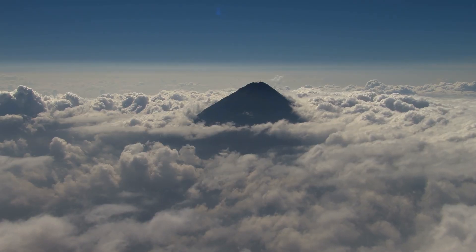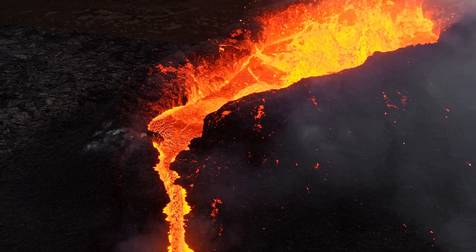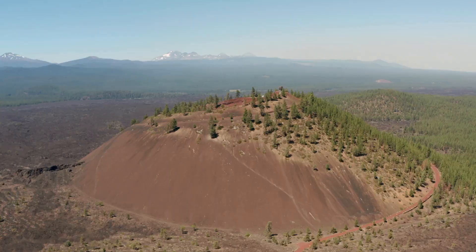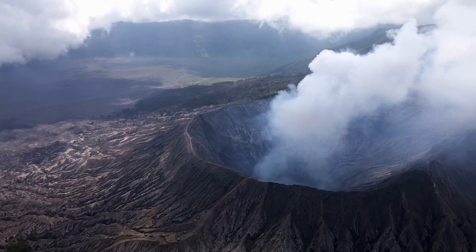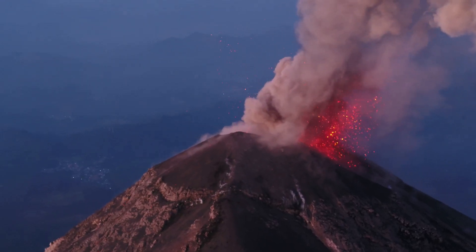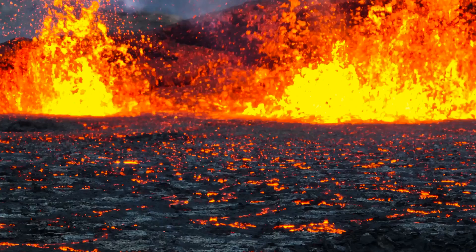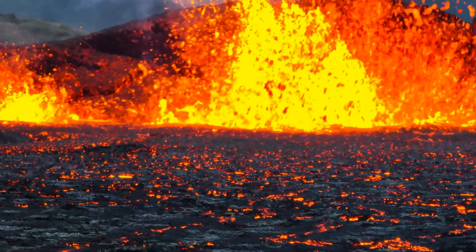Next, we have stratovolcanoes. These are the classic cone-shaped volcanoes you often see in pictures. They are tall and steep because their lava is thicker and doesn't flow as easily. Finally, we have cinder cone volcanoes. These are the smallest type and look like upside-down ice cream cones. They erupt with lots of ash and cinders which pile up around the vent. So there you have it — three amazing types of volcanoes, each with its own unique way of showing off Earth's fiery power.